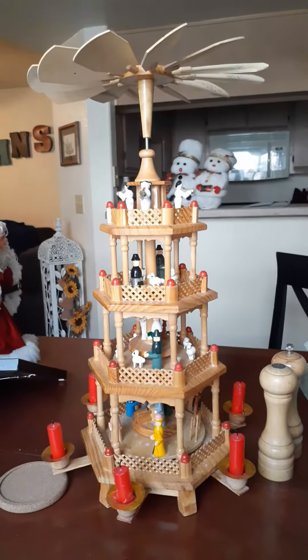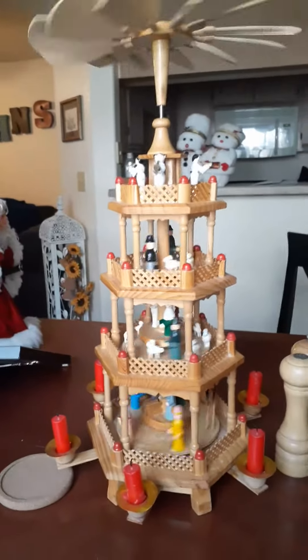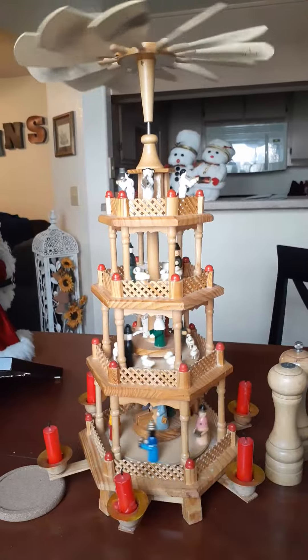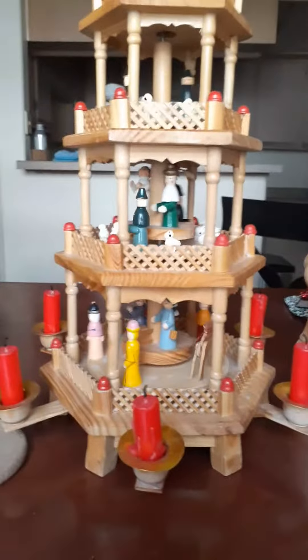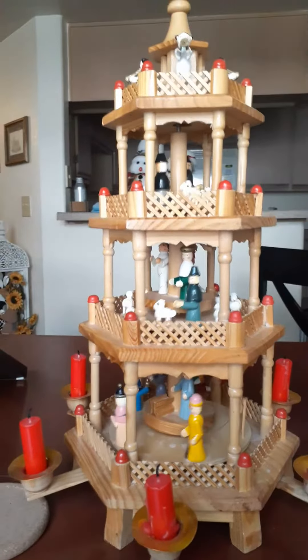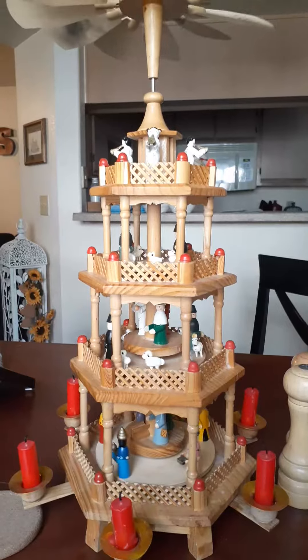You're all familiar with what we called a candelaria, but found out that's not actually its name. It's a pyramid, a wooden pyramid. Anyway, it's also a nativity. As you can see in the bottom: Joseph, Mary, and the baby, and the wise men, the shepherds, the angels up on top. And we've lit it every year.